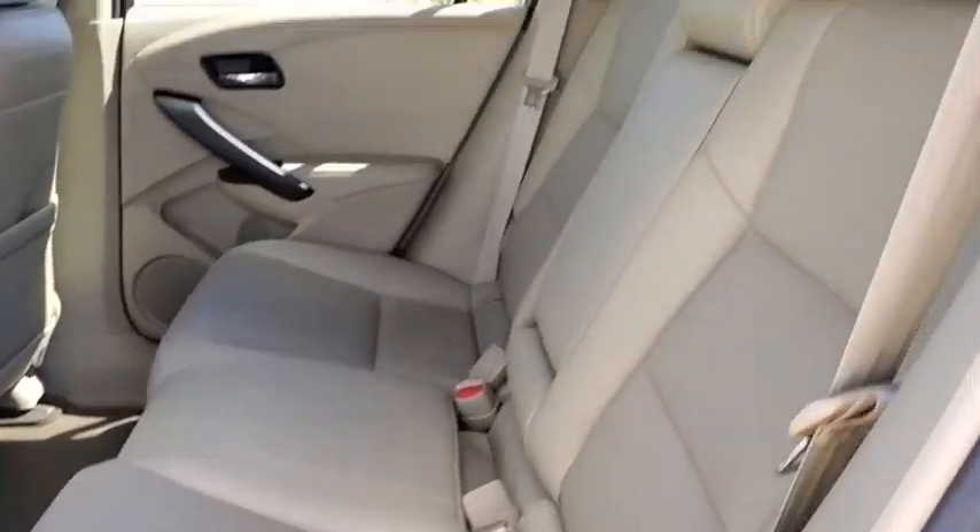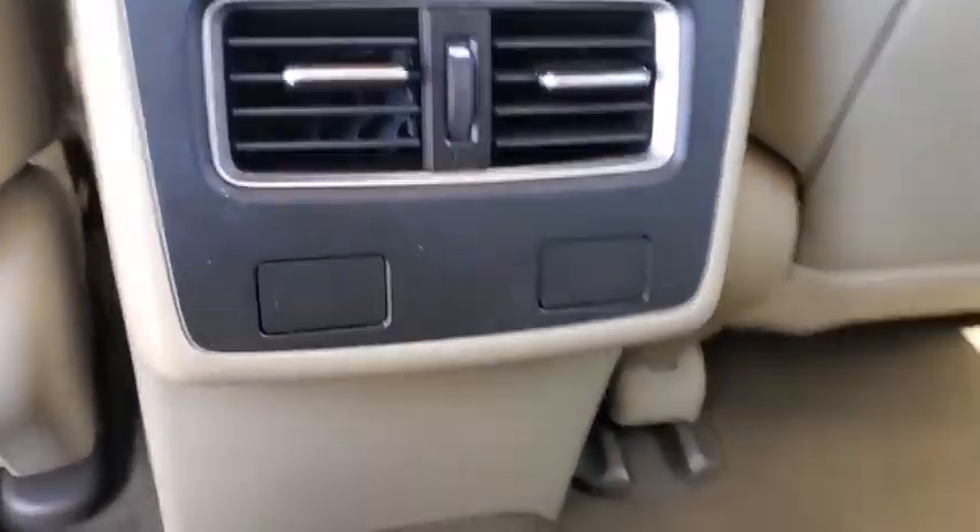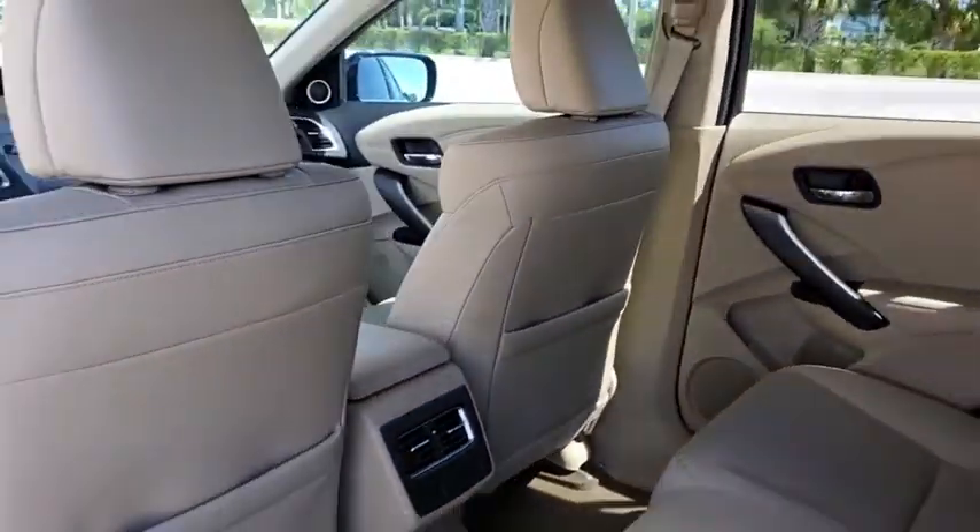Power liftgate, traction control, navigation system, power passenger seat, backup camera, heated seats, Bluetooth, leather-wrapped steering wheel, dual airbags, alloy wheels, power steering.